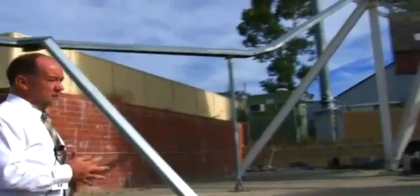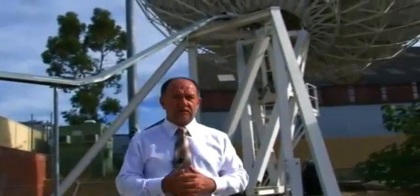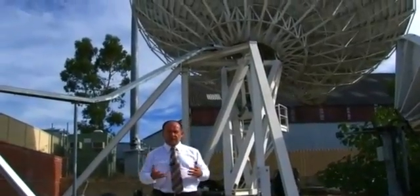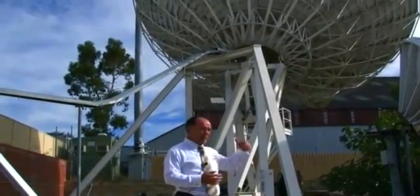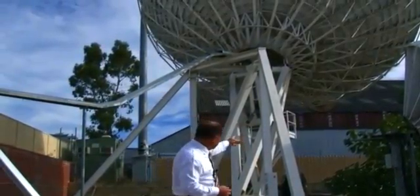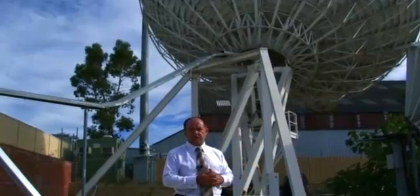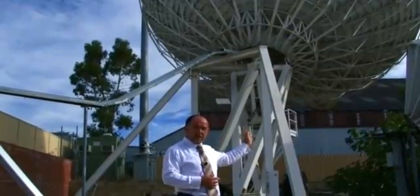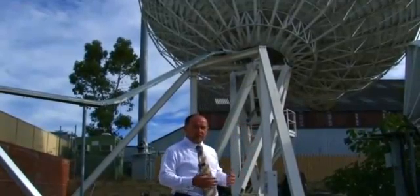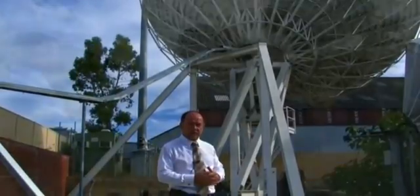This antenna here is a 13-meter antenna used for Inmarsat services, which is basically used for ships at sea. It's a C-band antenna — C-band up and down to the satellite — and we have a remote antenna hanging off the bottom, which is an L-band antenna, which utilizes the tracking system of the larger antenna, allowing us to simulate the remote end at ships at sea.